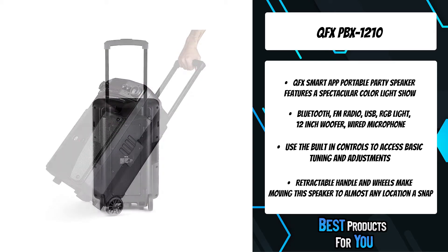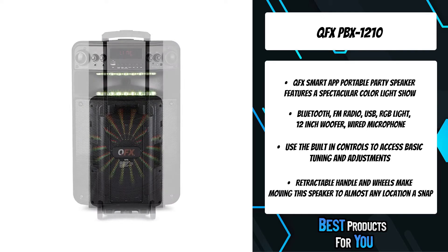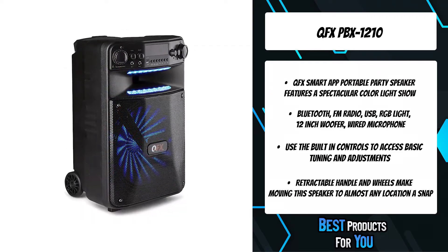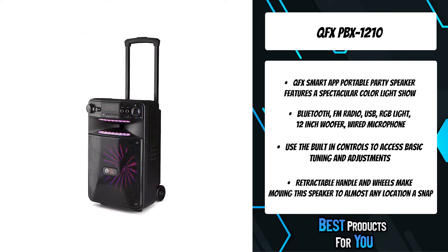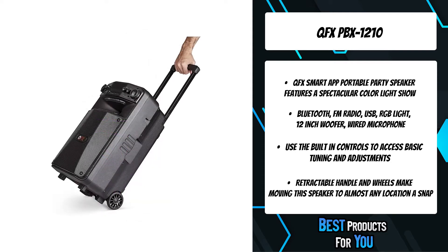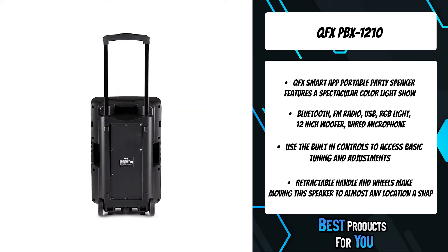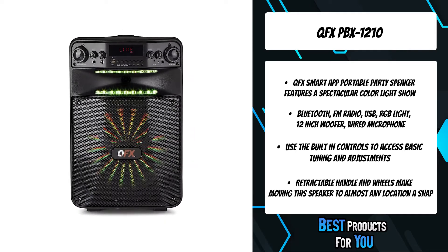QFX leads the market in lifestyle consumer electronics by delivering innovative product designs and exceptional performance to value-conscious consumers without compromise. With three decades at the front line of quality electronics, QFX stands firm in its commitment to offer the latest in Bluetooth audio, tailgating and DJ speaker systems, LED TVs, and many other prosumer multimedia solutions, affording budget-focused families, businesses, and everyone in between industry-leader quality without breaking the bank. QFX has the gear you need at the price you want.